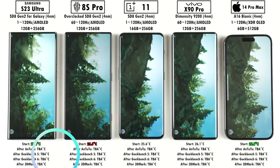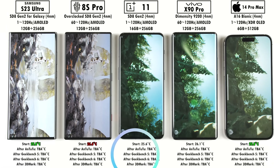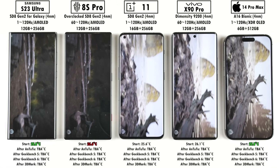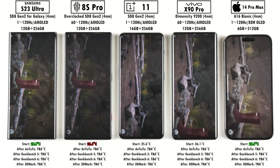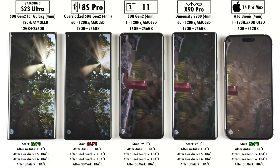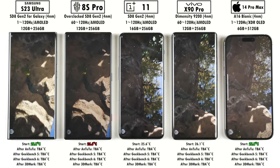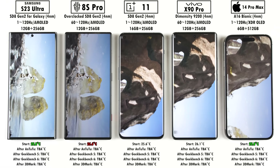At the bottom of the screen, we have the temperatures in degrees Celsius at the start, and I'll be updating this after AnTuTu, Geekbench 5, Geekbench 6, and 3DMark Wildlife. Just to let you guys know, the phones will have a higher milliampere per minute drain rating throughout the test because the test is now around 10 minutes longer — AnTuTu version 10 is about five minutes longer than version 9, and we've also added an extra benchmark, that being four benchmarks instead of three, due to Geekbench version 6 which takes about five minutes to run through.